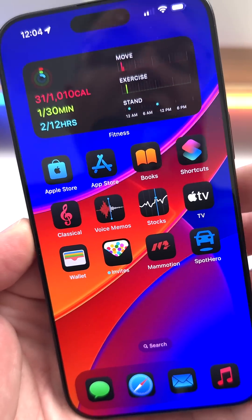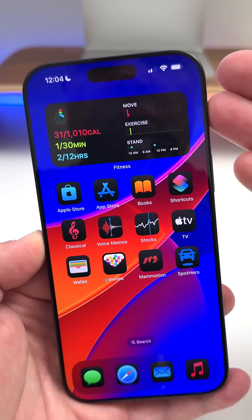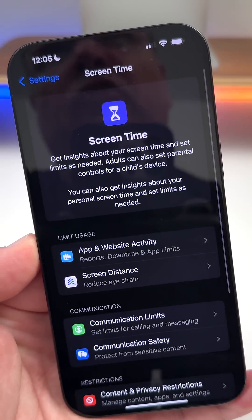If you're using the TV app on a third-party device such as a TV, you can now use 'Buy with iPhone' when purchasing a show, and you can verify with your phone, watch, or iPad.